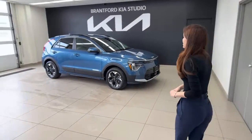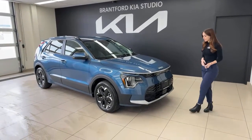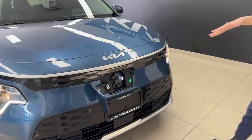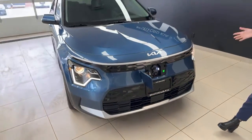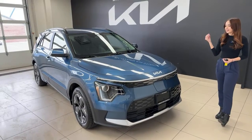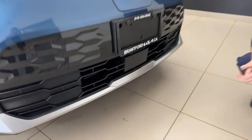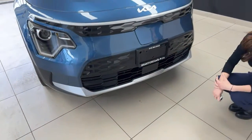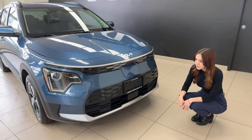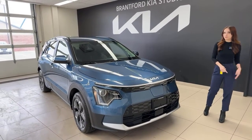The Kia Niro has been fully redesigned — the EV, plug-in hybrid, and regular hybrid all share this new body style. On the EV you have a manual charge door at the front, which makes parking in your driveway or garage and plugging in much easier. We have the new Kia logo, the paint color is called Mineral Blue, and it sparkles beautifully. There's a front radar sensor for forward collision avoidance — it monitors pedestrians, cyclists, and vehicles, provides a warning, and will brake if necessary. It also powers the smart cruise control, which has four distance settings and can bring you to a full stop in traffic.